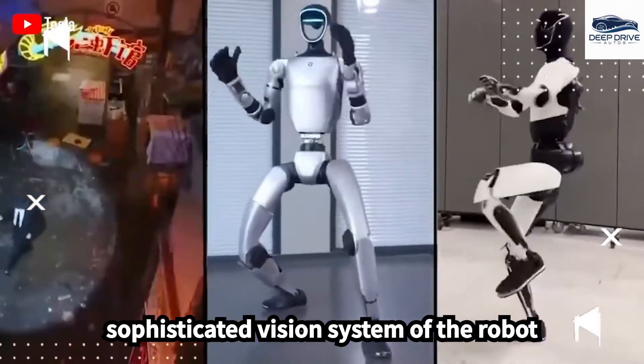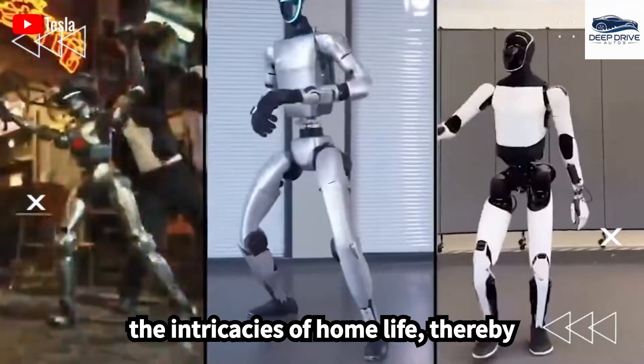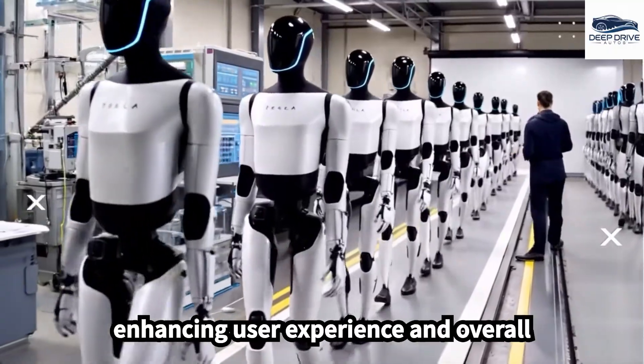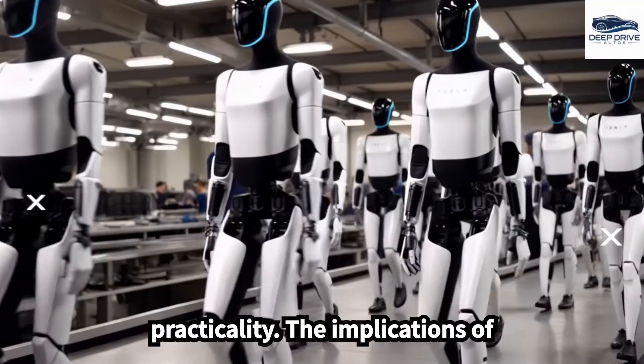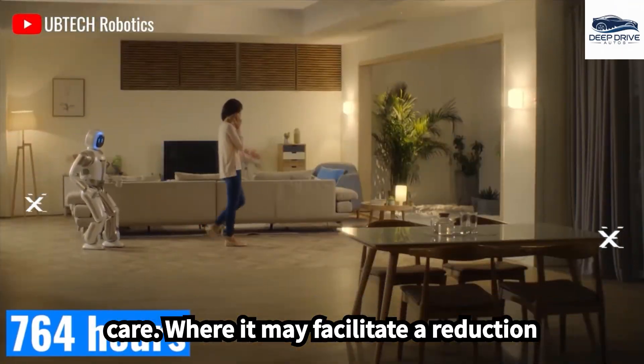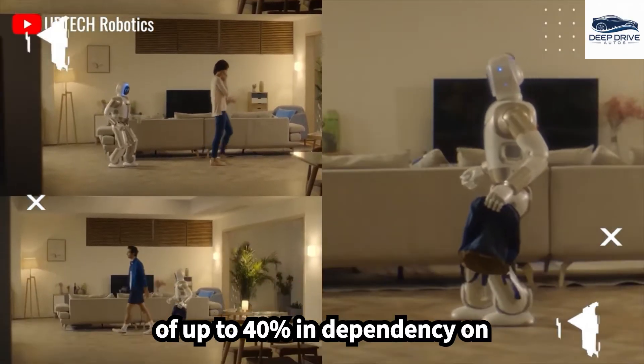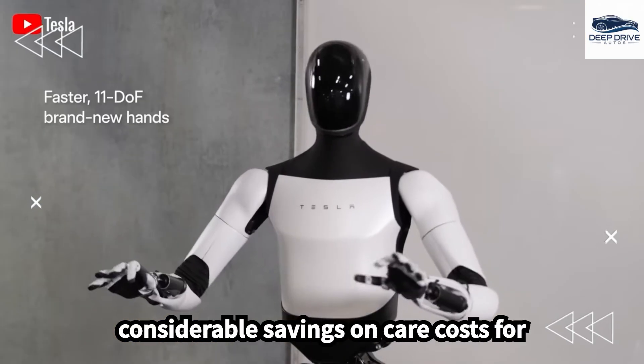The sophisticated vision system of the robot enables it to perceive and adapt to the intricacies of home life, thereby enhancing user experience and overall practicality. The implications of Optimus's functionality extend to elder care, where it may facilitate a reduction of up to 40% in dependency on assisted living facilities, resulting in considerable savings on care costs for seniors worldwide.